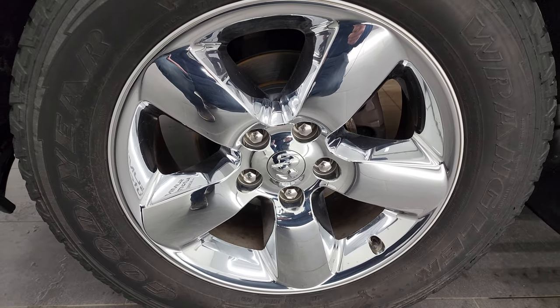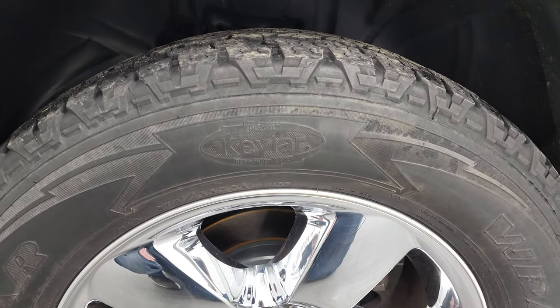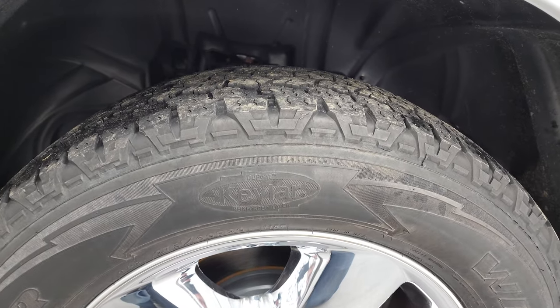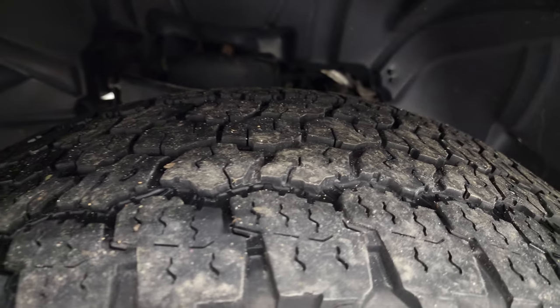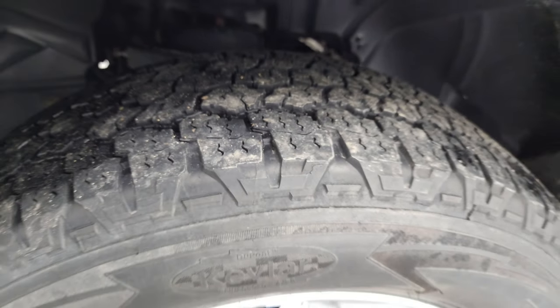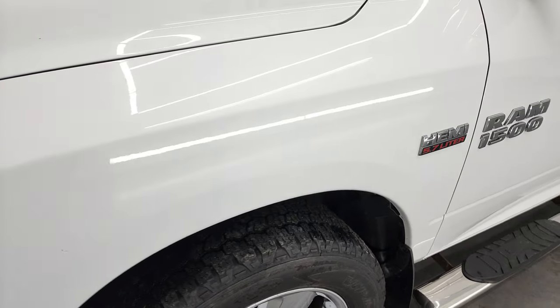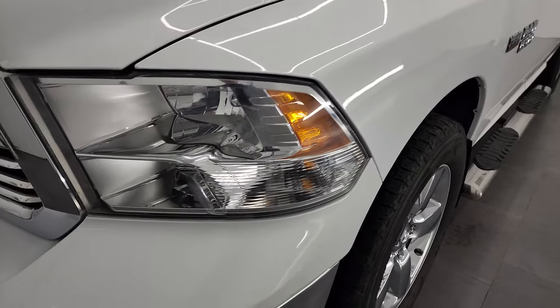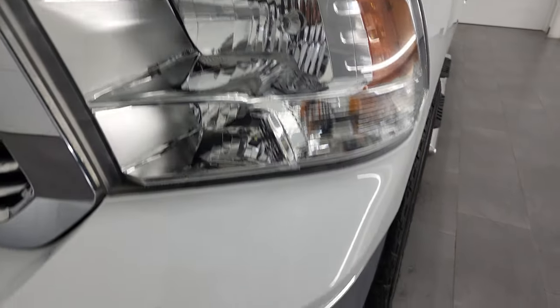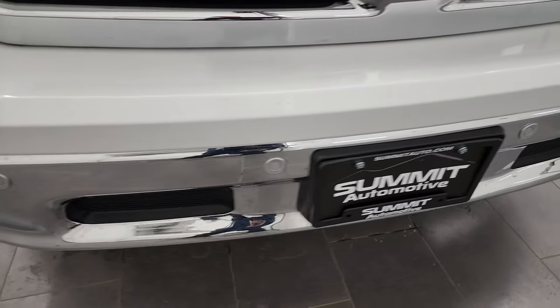This one comes with 20 inch factory alloy rims with the chrome covers and it has Goodyear Wrangler All Terrain Adventure tires. These are 275-60R20s and they have right around half the tread left on them. The rim is in excellent condition. Front fender has no major dents or dings, and the headlight lenses are nice and clear.